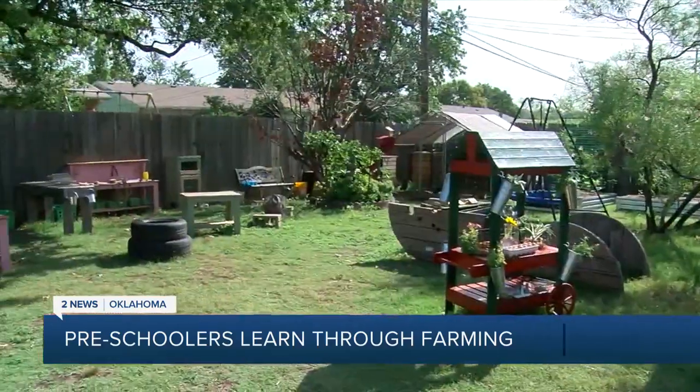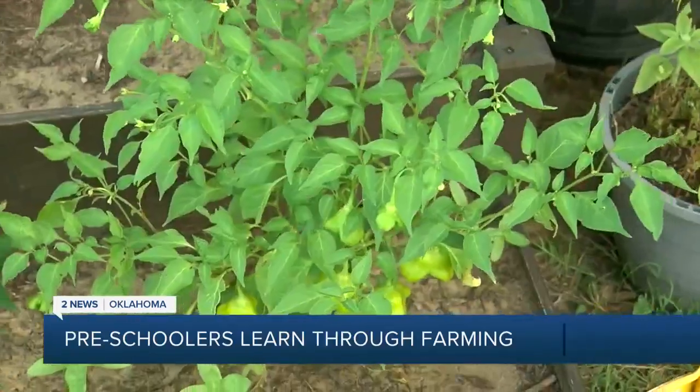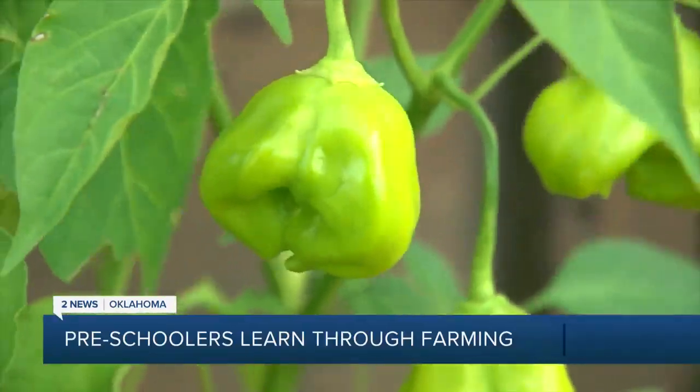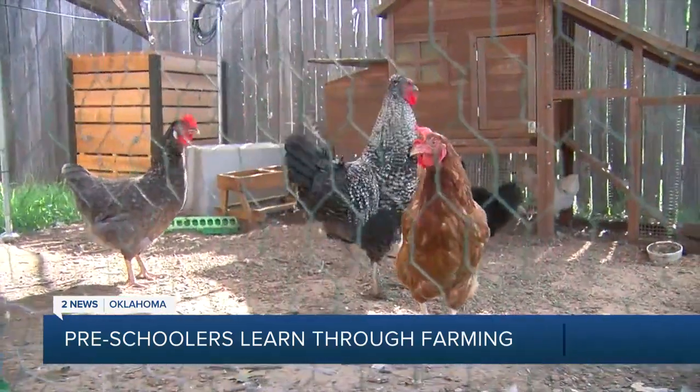"I wanted to create a place where I could teach in the way that I felt would be most beneficial." For Jessica, that came with an outdoor-based learning concept run from her home. Here you'll find mud kitchens, gardens, sandboxes, a music wall, and dollhouses.